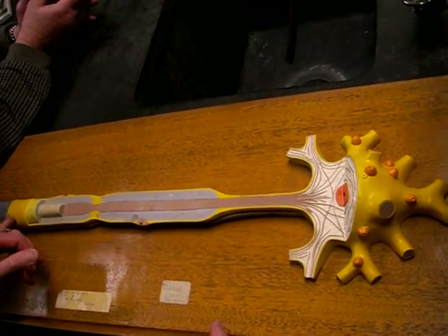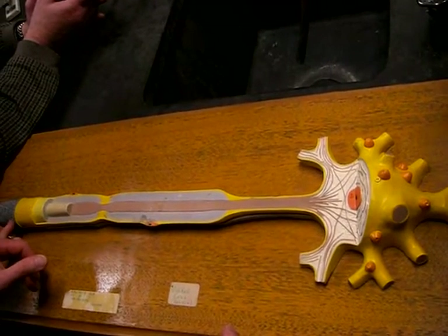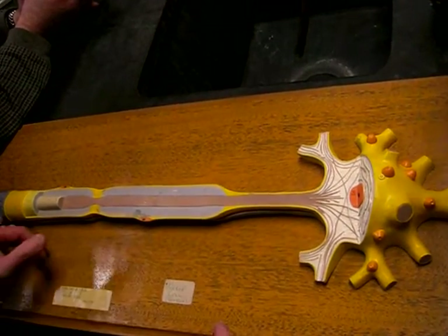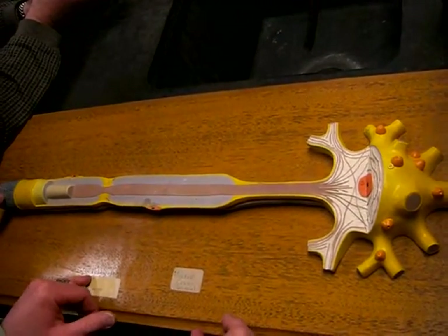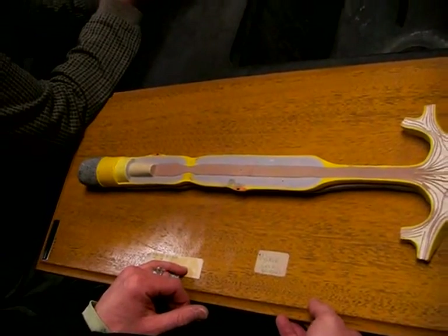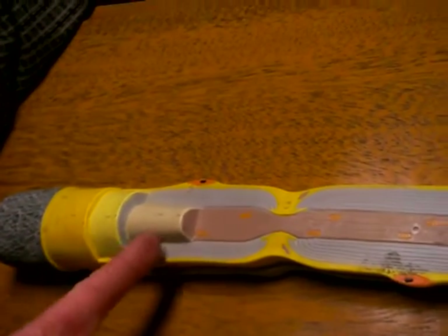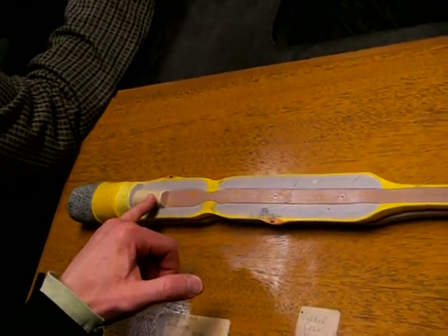And then we're trying to show the layers — just the layers of the Schwann cell or the oligodendrocyte, just how it wraps around. It's not naming the layers. What's number two? That's just the connective tissue that's outside of it. Because we never really went into the epi, the peri, and the endo — that's what they're trying to show. And then this is the axon itself.